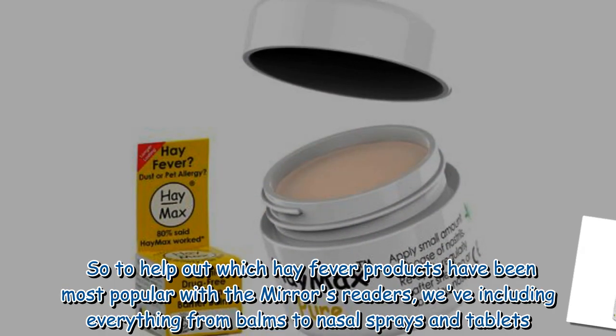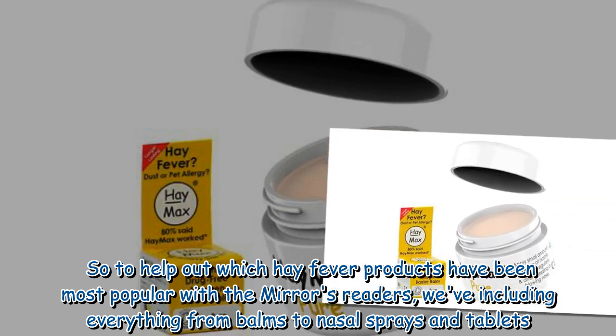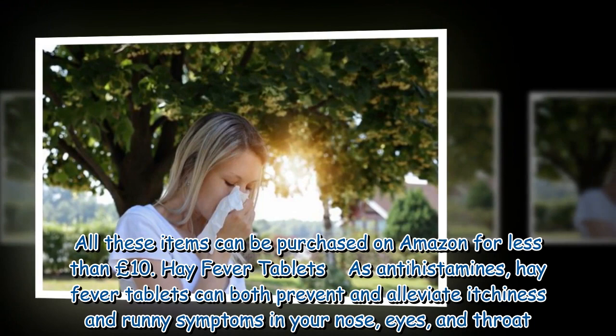To help out, we look at which hay fever products have been most popular with the Mirror's readers, including everything from balms to nasal sprays and tablets. All these items can be purchased on Amazon for less than £10.